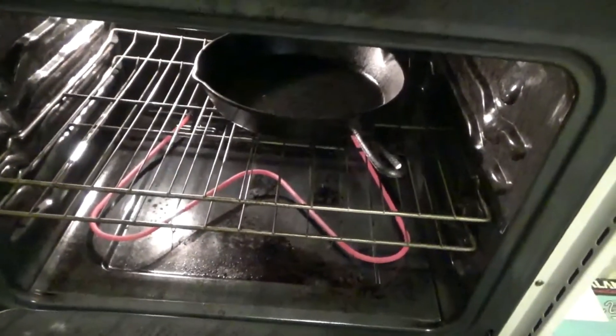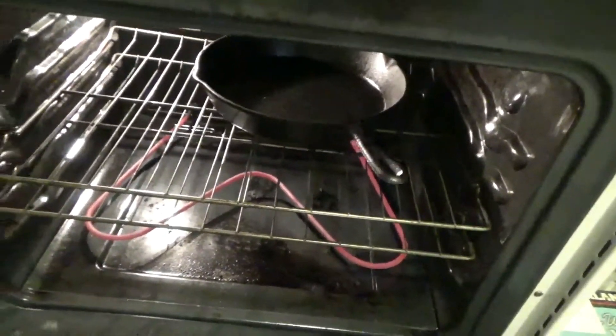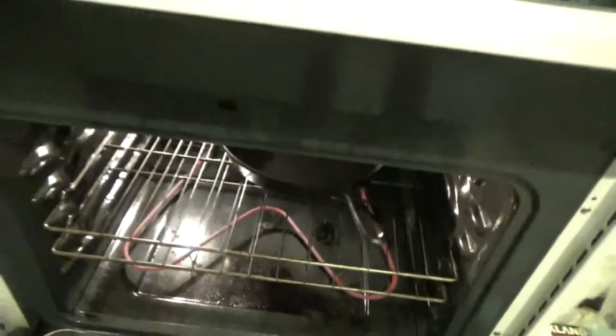Does anybody else store their cast iron skillet in the oven and always forget that it's in there? So when you turn the oven on and it's all nice and hot and ready to go and you open it to find out you have to take the skillet out.